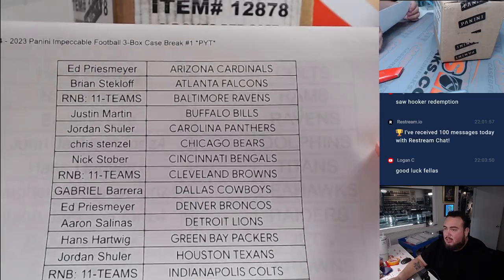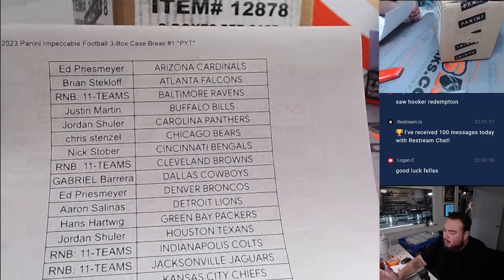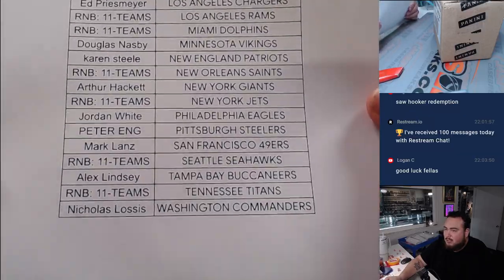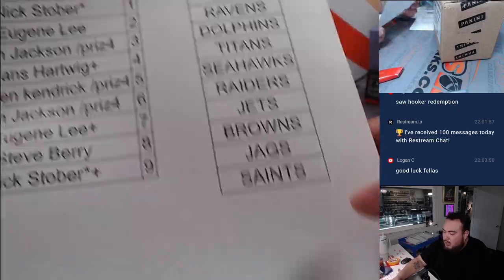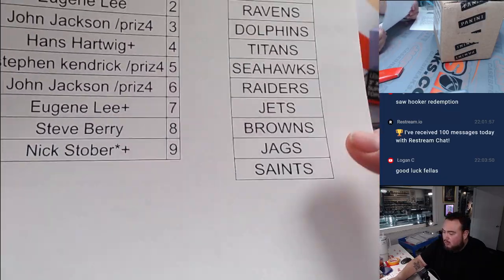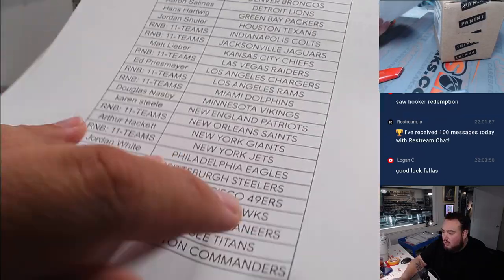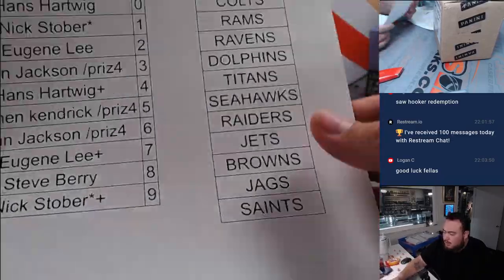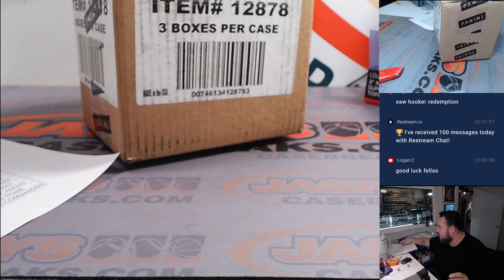Unfortunately, I checked earlier today — I don't think they have a checklist out just yet. But we can pretty much assume what bigger rookies should be in here and potentially vets, especially with some of the mock-ups they got. Since there is no official checklist, we're going to go by the teams they're currently on, and there are RMB teams there too.